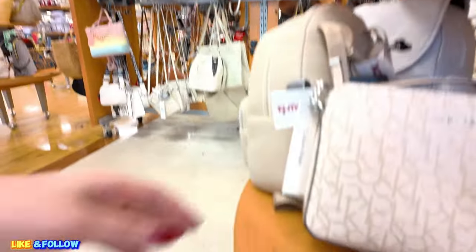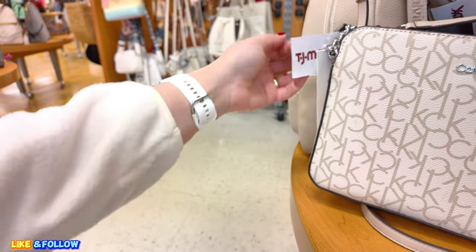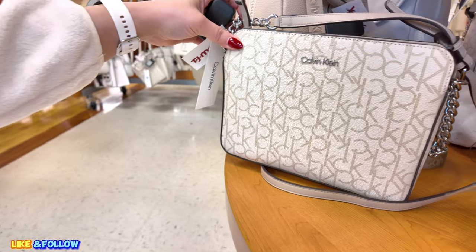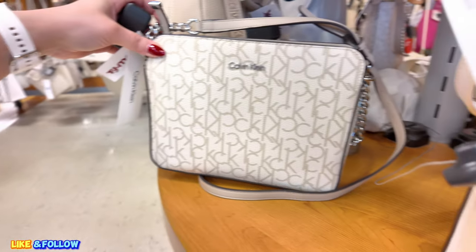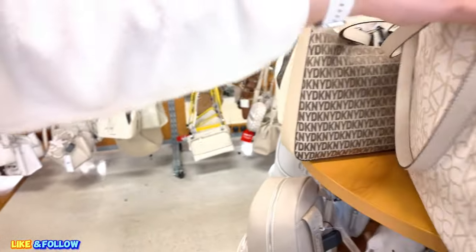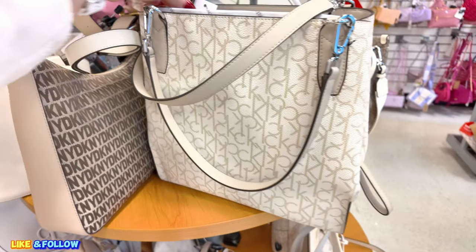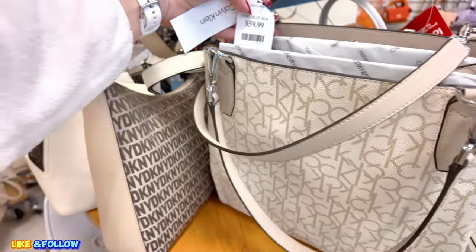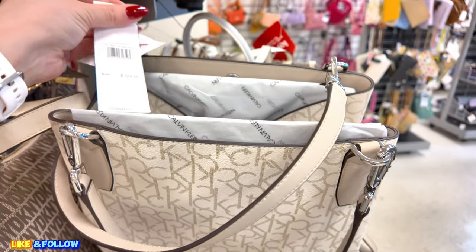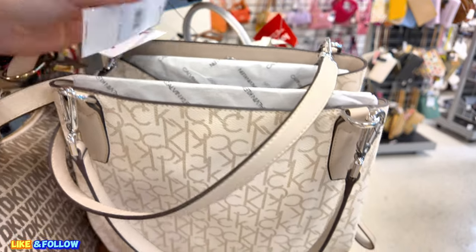You got some more Calvin Klein here. $49.99, original $168.00. If you want a bigger one, they have a bigger one here. This one is $59.99, original MSRP $168.00 in a mushroom khaki vanilla color.